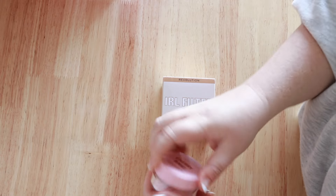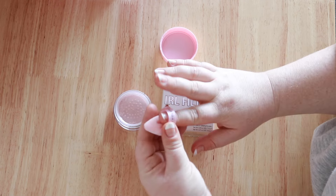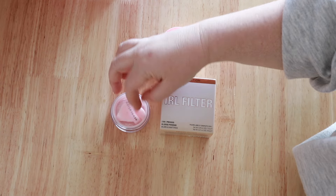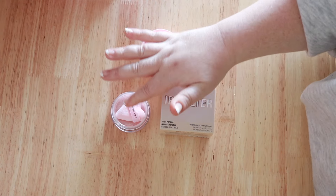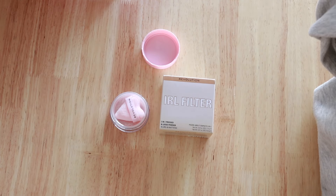Oh my god, it comes with a powder puff! That means it's definitely a dupe for the Huda — because on the receipt it says loose powder and puff. Y2K! That is so exciting. So yeah, under $10 for that and $12.60 for the Revolution one — $22.60 total.